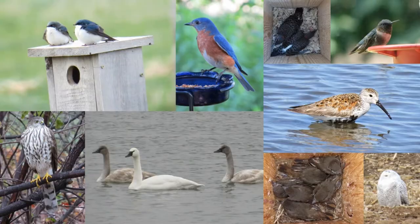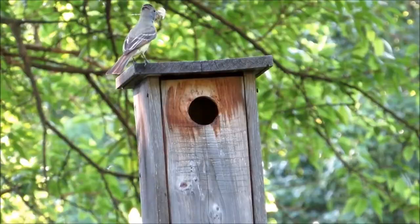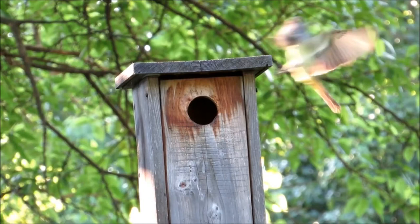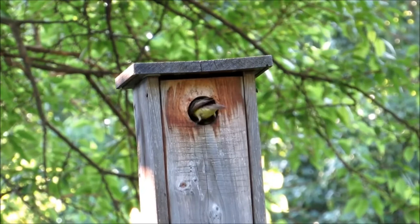Let me show you how to attract great crested flycatchers to nest in your yard. I'm Jeff with the Backyard Birds channel. The great crested flycatcher is a cavity nesting bird that breeds across eastern North America. They can be attracted to nest in your yard by erecting a nest box that meets their nesting requirements. I will show you their preferred nest box, mounting method, and recommendations for success, as well as active flycatcher nests.